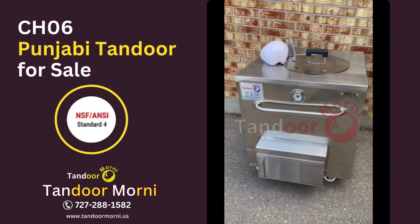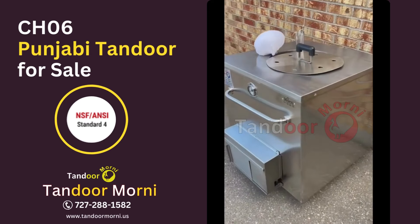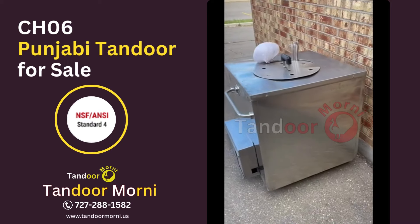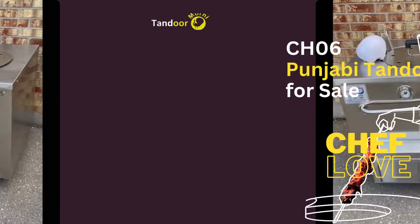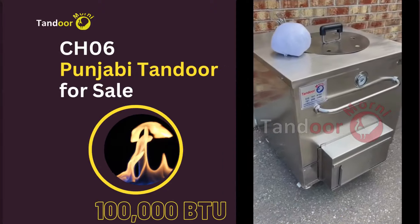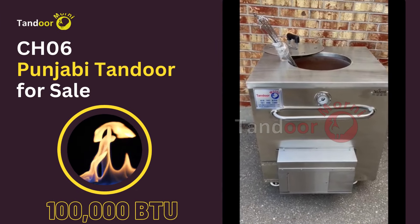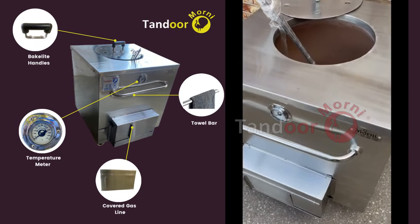The CH-06 model from Maunee Tandoor has NSF certification. It features a strong burner with 100,000 BTU, and many features are included in the CH-06 model.